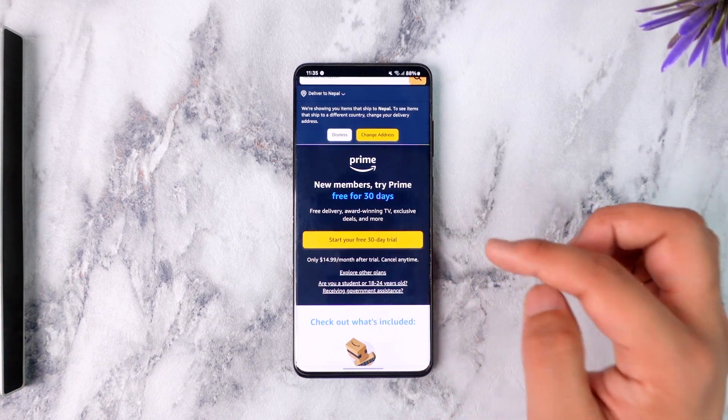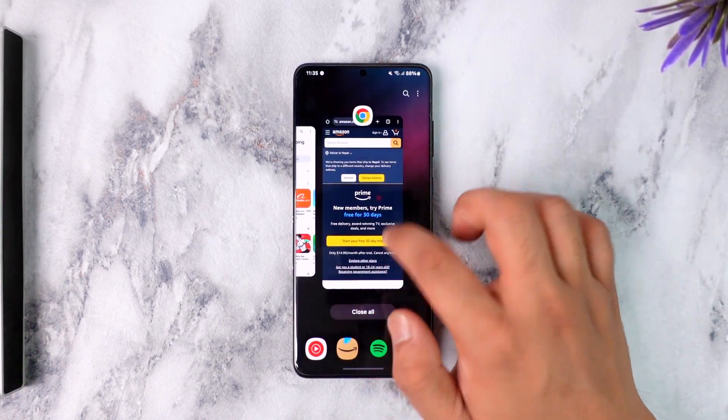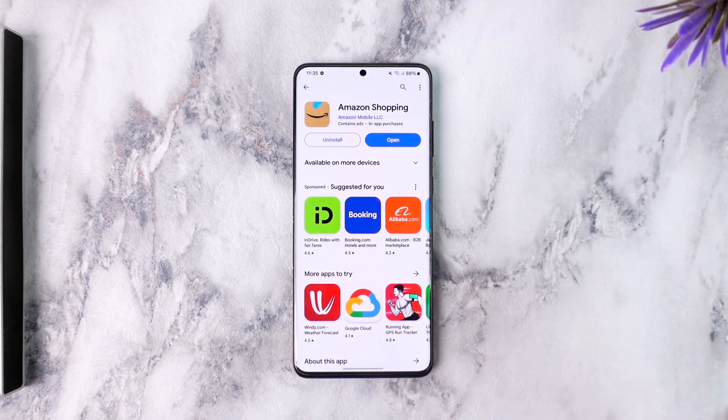After the 30 days, you will start to get charged. In that case, you can cancel your subscription by going to amazon.com/amazon-prime. I hope this video helped you. If you have any questions, feel free to leave them down below. Thank you for watching and see you soon in the next video.